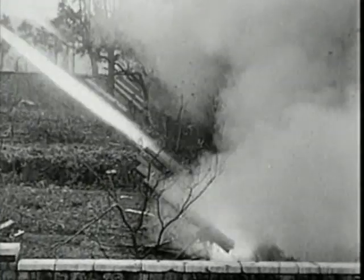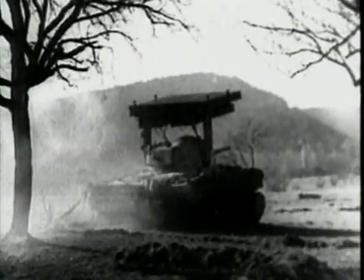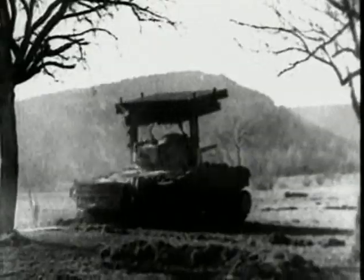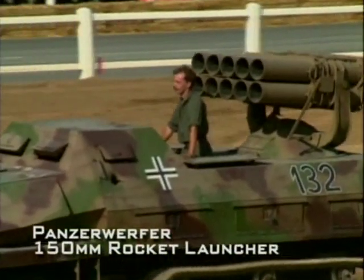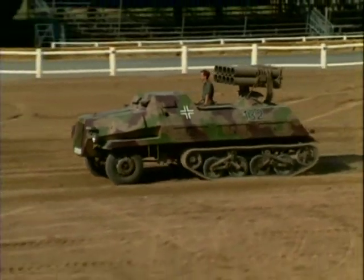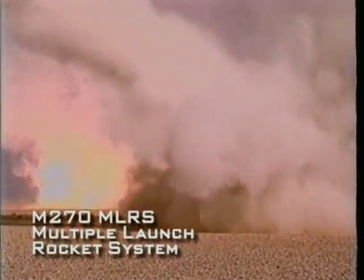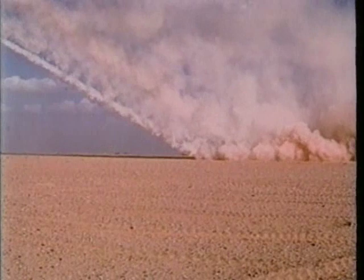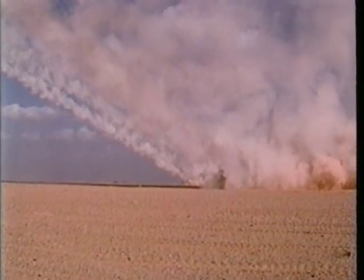Rocket artillery is as old as gunpowder itself. There was a revival in the use of rockets for artillery during World War II. This German multiple rocket launcher is a forerunner of today's rocket artillery systems. Multiple rocket launchers can bombard a target with high explosives in a matter of seconds, and a single vehicle has the simultaneous firepower of a whole battery of conventional guns.